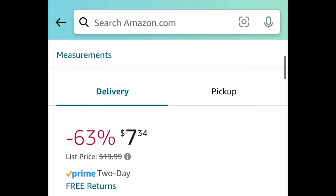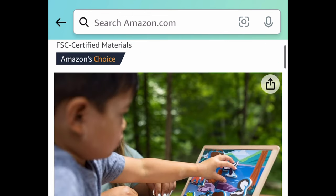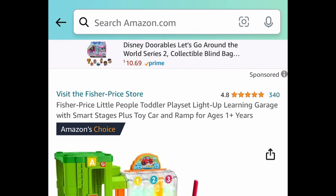Next we have the Nerf Pro Gelfire blaster, which comes with 5,000 round gel beads, for $7.34. After that, we have this wooden picture matching magnetic game for kids, price dropped down to $14.40.